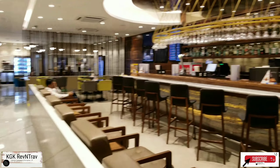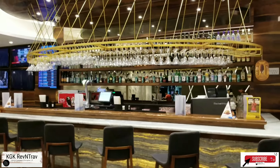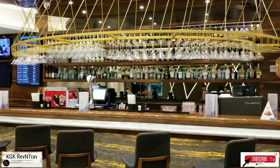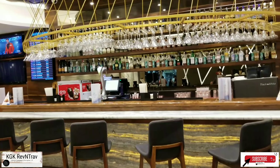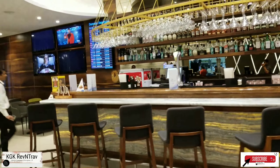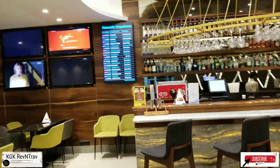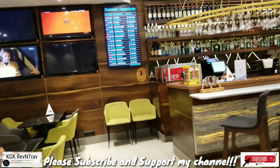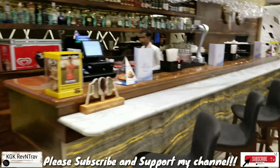This is the bar area at the lounge. Everything else is included in the lounge access, except you would need to pay for accessing the bar area. There are certain charges that you need to pay. I'll try to get hold of the menu card to give you details about how much you need to shell out for access to the bar.